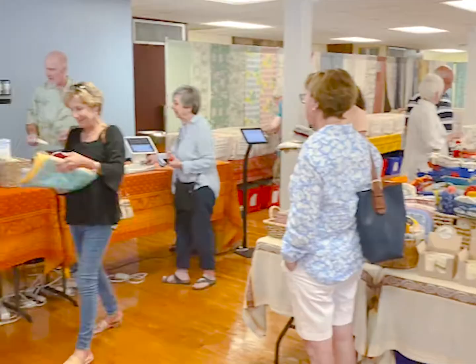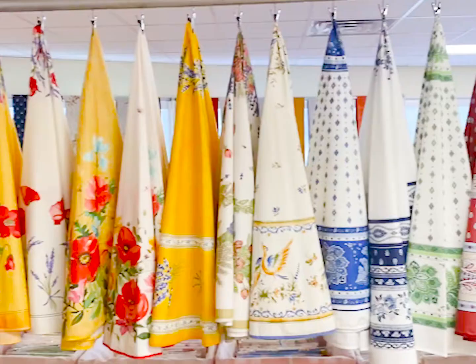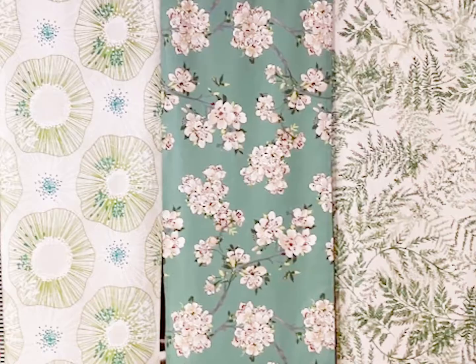Amélie Michel began at a farm stand on a trip to Provence a number of years ago and has grown from a few tablecloths to thousands of them.